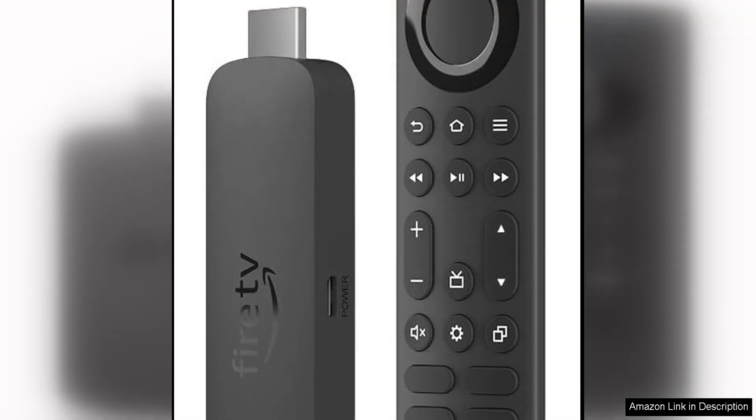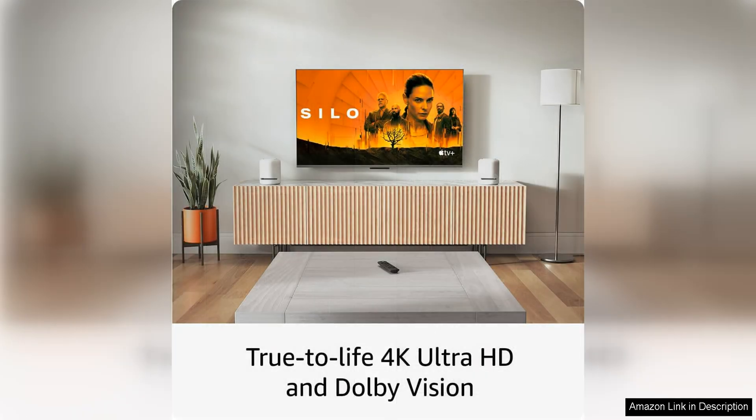With 4K Ultra HD streaming capabilities, the Fire TV Stick 4K Max delivers stunning visuals with crisp and clear picture quality. Whether you're watching the latest blockbuster movie or streaming your favorite TV show, you'll be impressed by the sharpness and detail of the images on your screen.